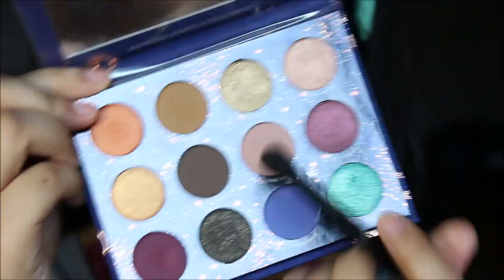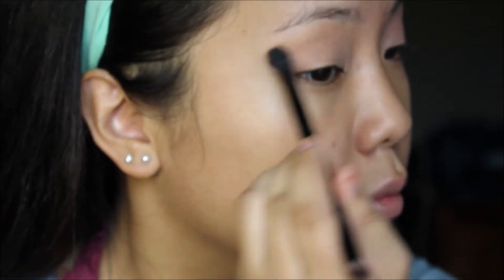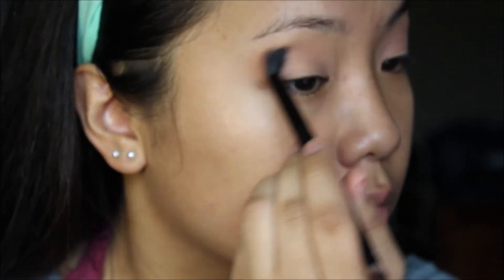The first air sign I go into is Libra, and this is a really pretty satin light pink. All I do is just blend that into my crease and really buff it out.